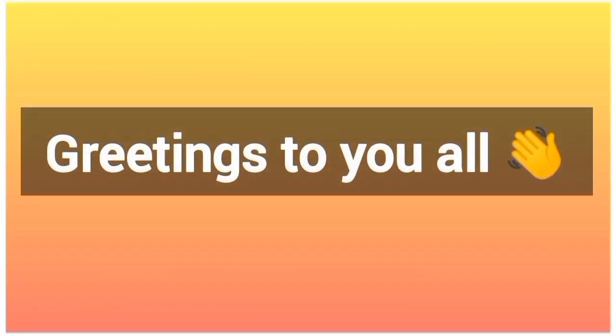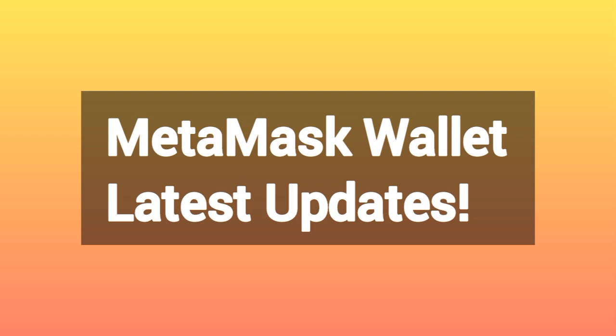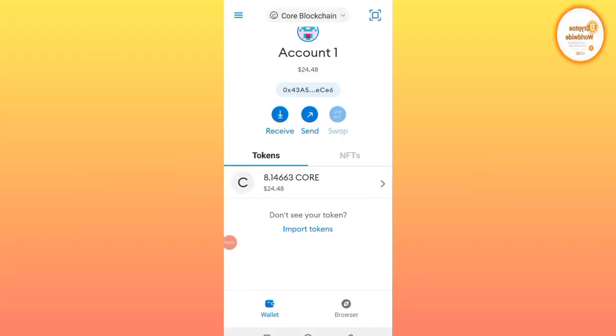Hello guys, good morning, good afternoon, and good evening wherever you are around the world. I greet you. Here comes a new update on MetaMask wallet. Now in most cases you will notice that MetaMask is running very slow.